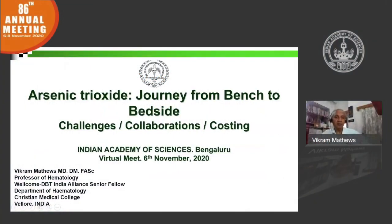I want to thank the Academy of Sciences for giving me this opportunity. I'll be talking in the next 15 minutes on a disease called acute promyelocytic leukemia, which is very synonymous with the therapy we use for it, called arsenic trioxide. I'll talk about the journey from bench to bedside, the challenges, the collaborations, and as a physician, we can't escape talking about costing.